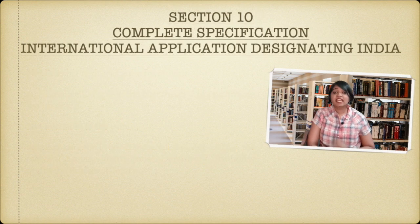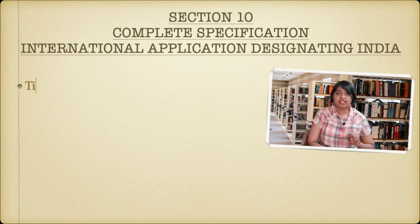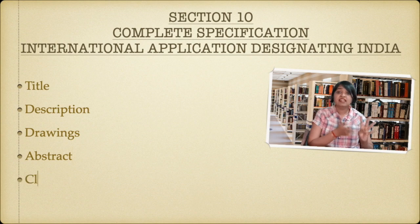In case you're filing an international application designating India, keep in mind that for international applications only complete specification can be filed and not provisional specification. This complete specification will contain: title, description, drawings, abstract, and claims.